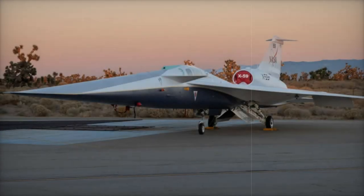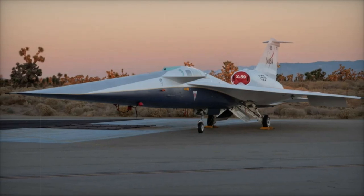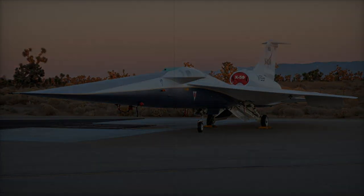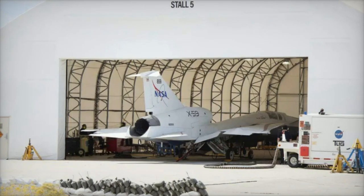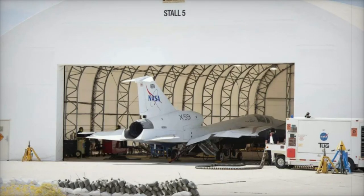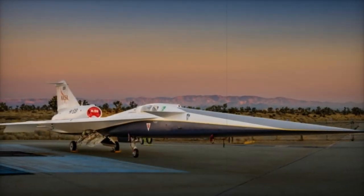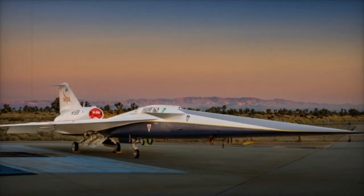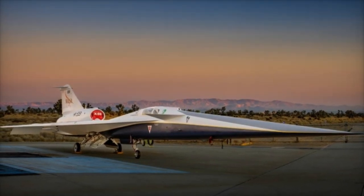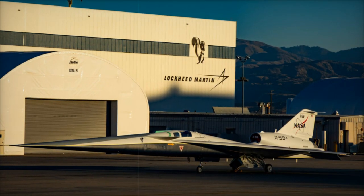These tests are part of a larger mission aimed at reducing the noise of supersonic flight, which could shape future regulations for commercial supersonic travel and improve stealth aircraft technologies. The X-59 is designed to minimize the traditional sonic boom, replacing it with a much quieter thump, even at supersonic speeds. This is central to NASA's goal of evaluating public perception of reduced noise, which could influence decisions on whether to lift current restrictions on supersonic flight over land.